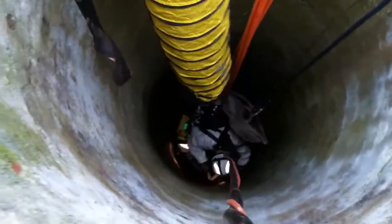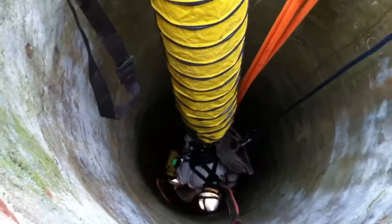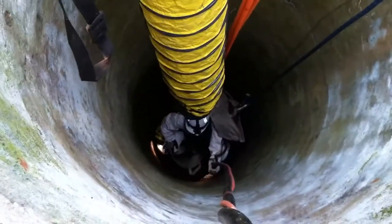As you can see, she's just taking up a lot of debris. She's in a Class 3 harness. It's a 4 to 1 on a tripod to pick her up. Hardline Communications and Hardline Air.